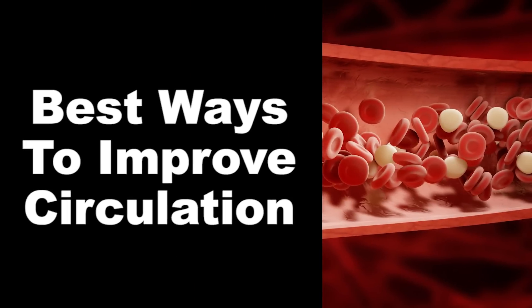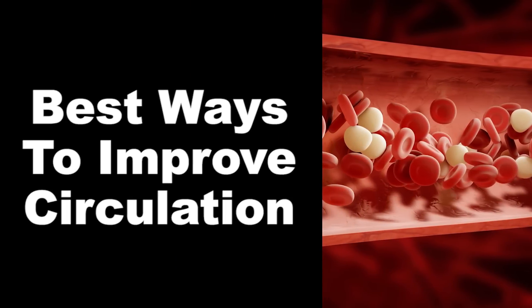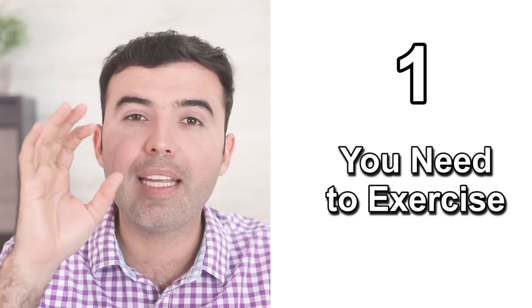Not to mention how poor circulation in diseases like diabetes can end up in feet amputations if you're not careful. So in today's video, I'm going to reveal some of the most effective ways you can improve circulation and make sure your body stays healthy, naturally and effectively. Number one: you need exercise.